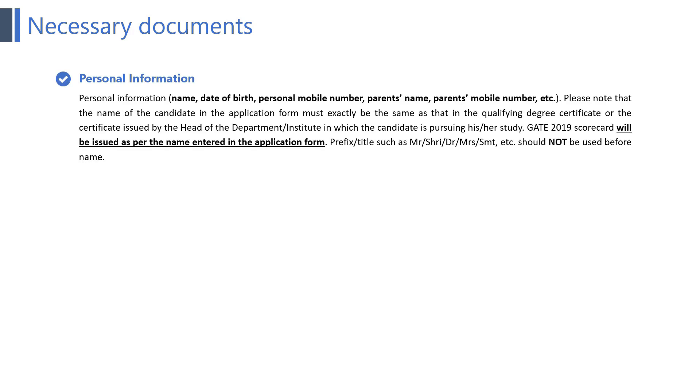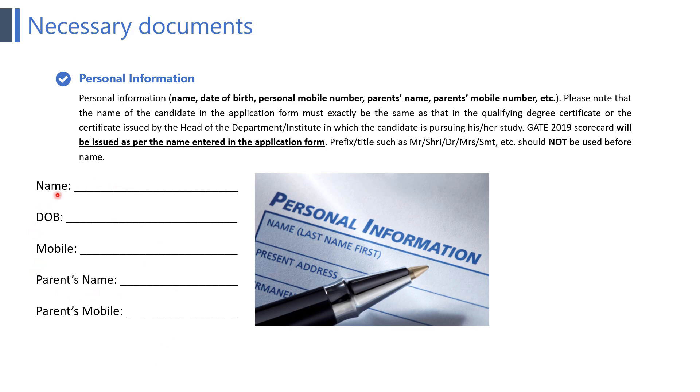The first point is personal information. Personal information includes name, date of birth, personal mobile number, parents' name, parents' mobile number, etc. Please note that the name of the candidate in the application form must exactly be the same as that in the qualifying degree certificate or the certificate issued by the head of the department or institute. The GATE 2019 scorecard will be issued as per the name entered in the application form. Prefix titles such as Mr., Shri, Doctor, Miss, Srimati, etc. should not be used before the name.